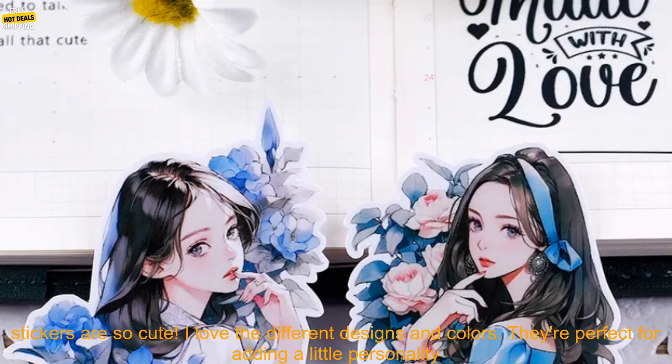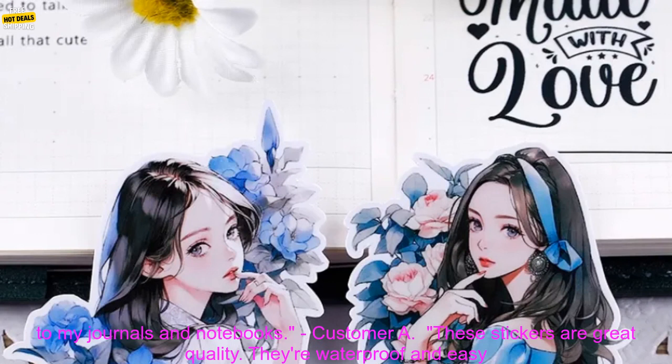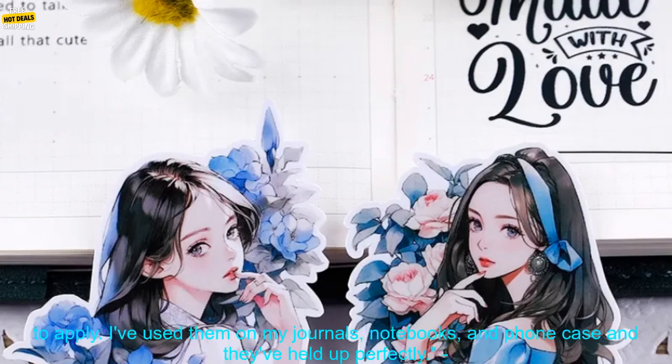Here are some customer reviews of the product. Customer A says: "These stickers are so cute. I love the different designs and colors. They're perfect for adding a little personality to my journals and notebooks."